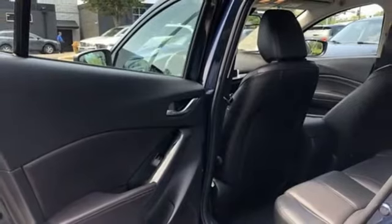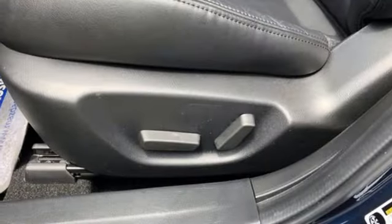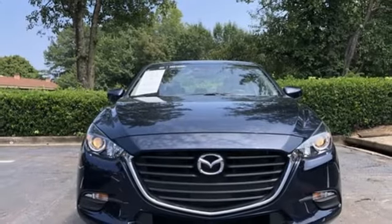Front heated bucket seats, automatic transmission, power sliding sunroof, gas pressurized shocks, and an in-line 4-cylinder engine.